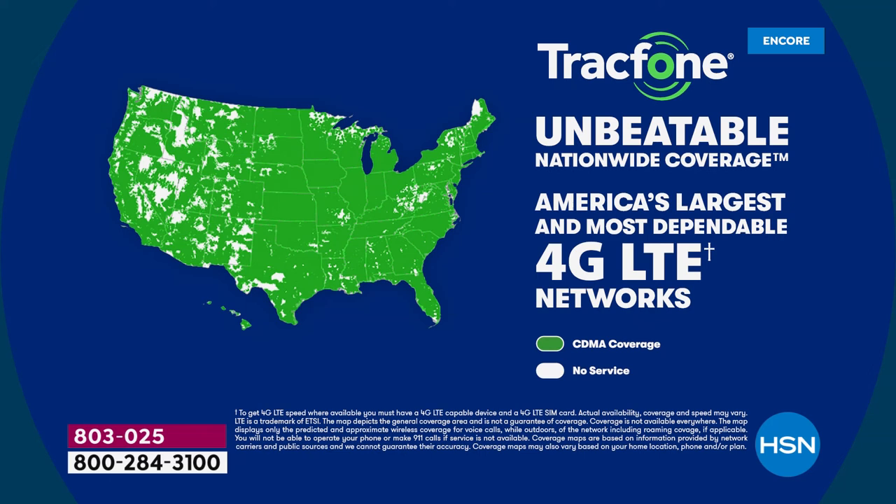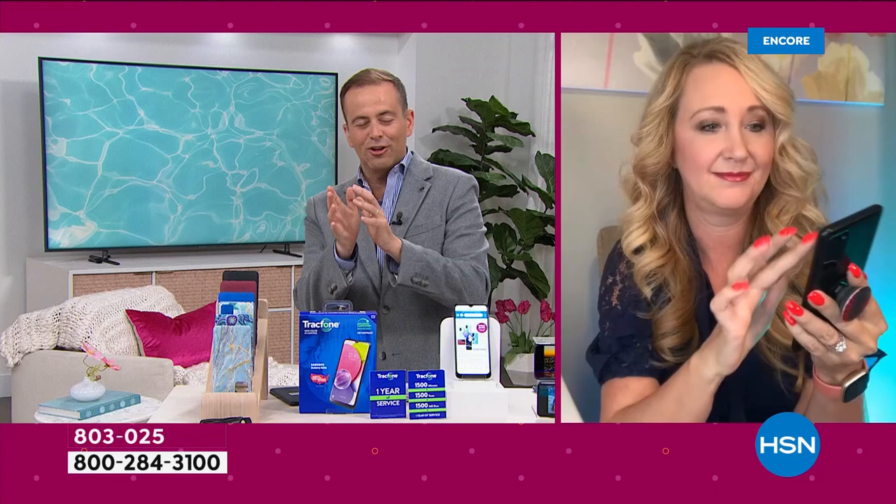It's 4G LTE — it doesn't get any better than that for nationwide coverage. You guys are going to love this. You could be basically at the tippy top of a mountain, you could be driving across country — you're going to have the best coverage available in the entire country with this TrackPhone. So no bad, no bills. Let's banish the bill. Let's get an upgraded phone, let's save money, and get a phone that we actually love using.